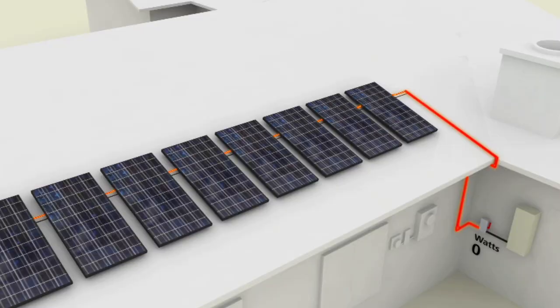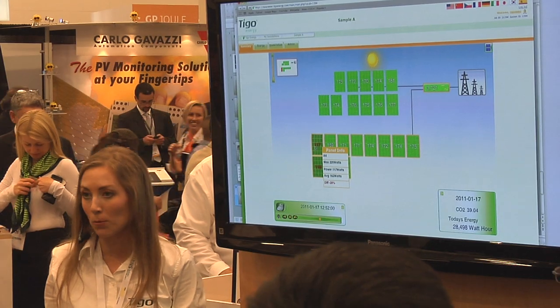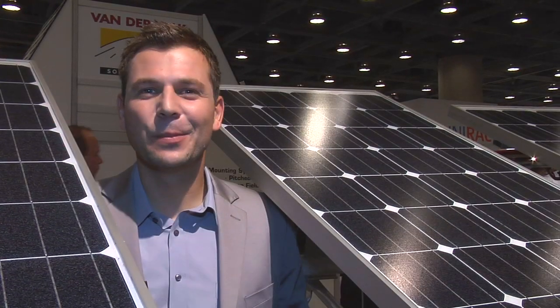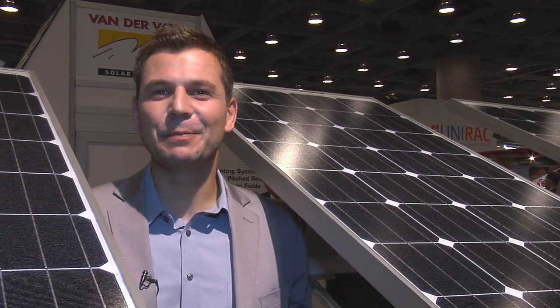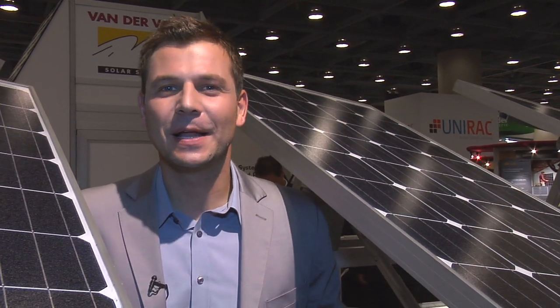Embedding intelligence directly at the module level helps solve issues such as shade or soiling, which may develop during the lifespan of the installation. So you've heard enough from me about the cool tech and innovations being presented at Intersolar North America. Now take a look at the top highlights of the week.